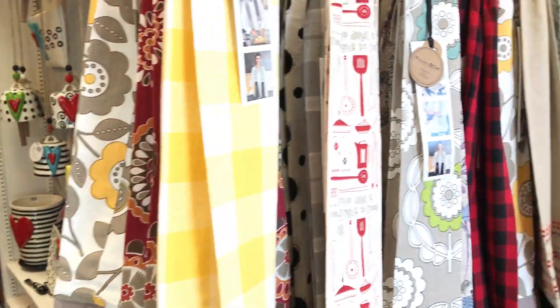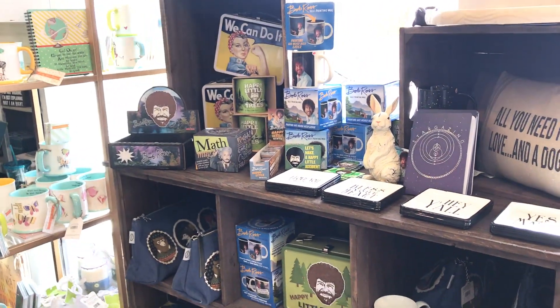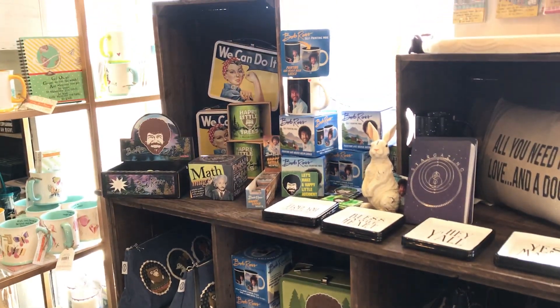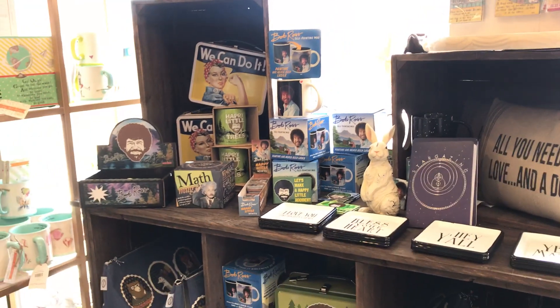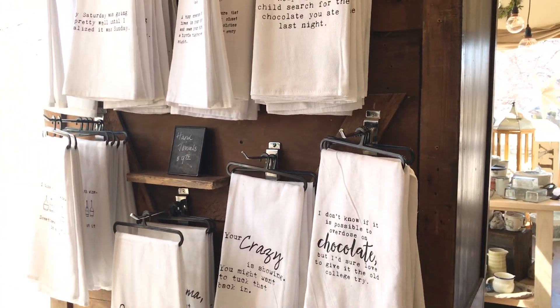So this is a new addition — have to laugh. Georgia, who's a sophomore, went to market with us, and Bob Ross is all the rage. So we have our own little Bob Ross section with buttons and mugs and all different kinds of fun things. We still have our really funny towels.